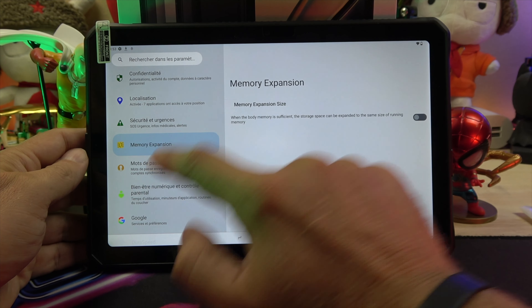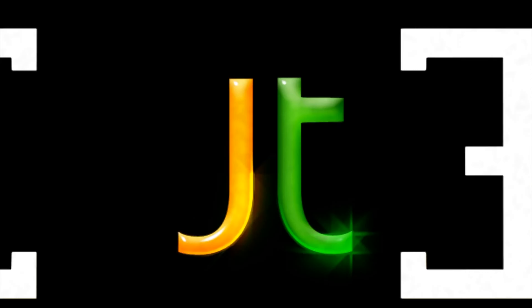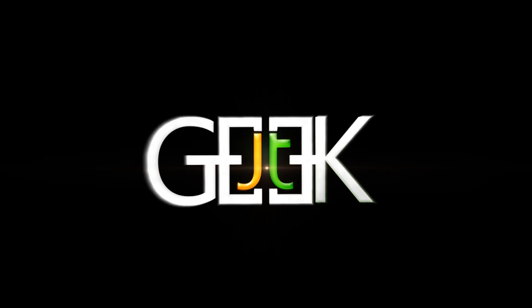Under the hood, the Helio G99 processor scored a remarkable 369,000 points. The storage is impressive with 8 GB RAM plus 128 GB ROM, expandable with a micro SD up to 2 TB. With virtual RAM, you get a total of 15 GB RAM.